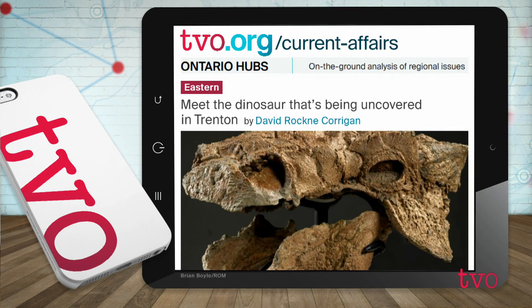When can I see Zuul? You're going to want to go to the Royal Ontario Museum after Saturday, December 15th, and the exhibit runs until May of 2019. So you do have some time, but it is opening soon.